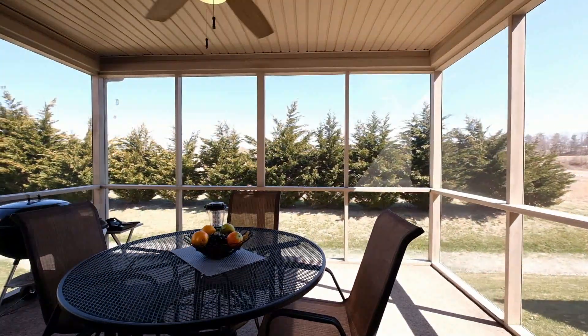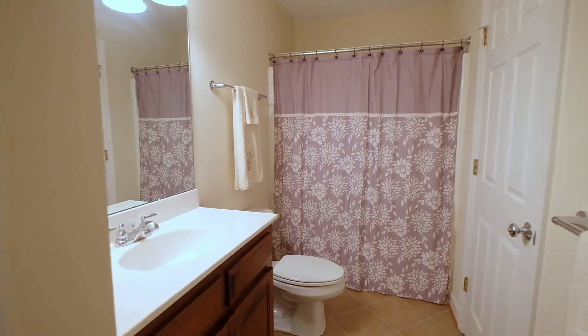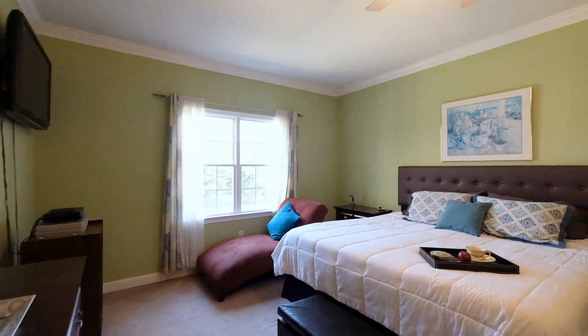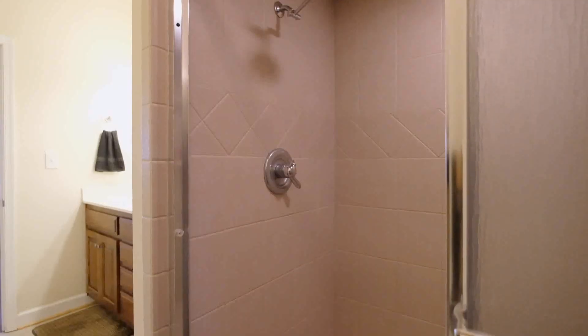This home comes with three spacious bedrooms, two-and-a-half bathrooms, and lots of storage. The master bedroom on the main level features a walk-in closet, plus an ensuite bathroom with a large shower.